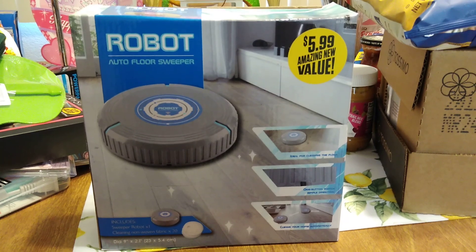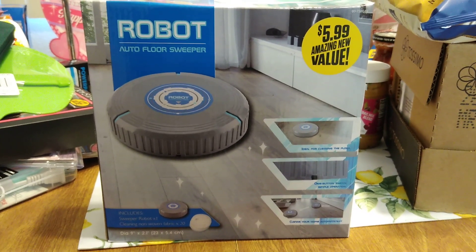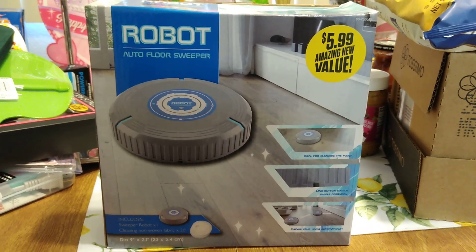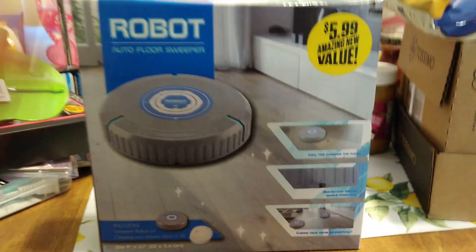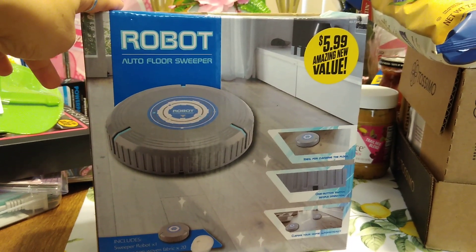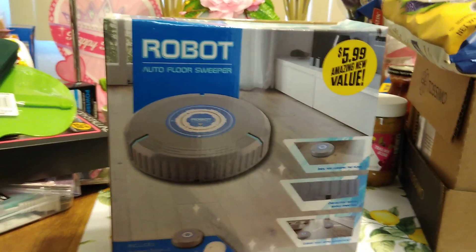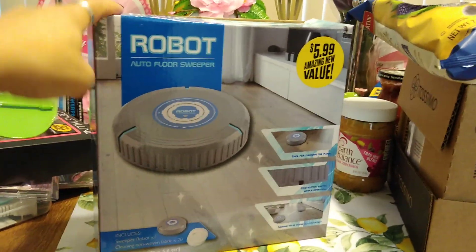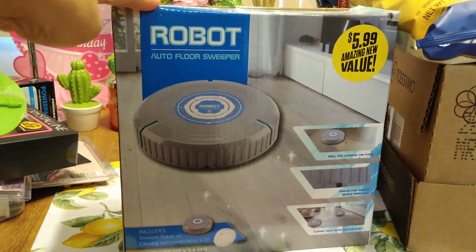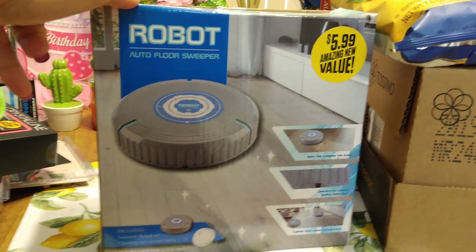We are looking at the Robot Auto Floor Sweeper and this is Crystal's Deals of the Week — $5.99, which means I paid $3 for it because of the 50% sale-abration that's going on at the 99 cent store only. I was really happy to find this because this is an item that everybody has been wanting to get for 50% off.